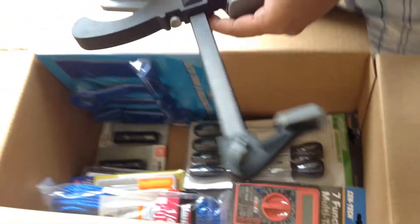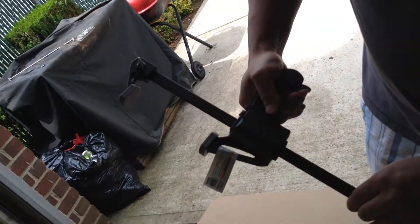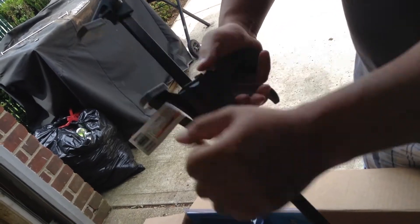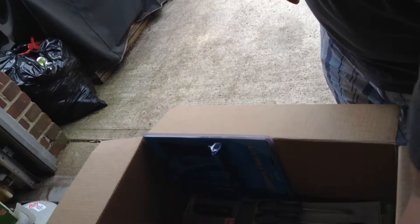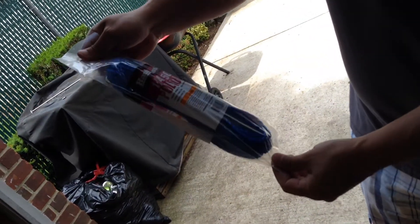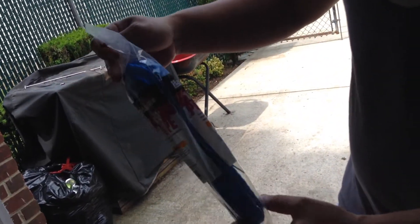I'm just going to show you a quick version. This was free — obviously a clamp. You just go like that, you put whatever you have to put in here, and you back it off this way. That's one thing I'd like to get a couple more of. The rope was free — 50 foot poly rope. Nothing crazy.